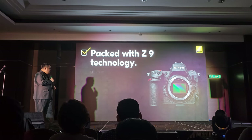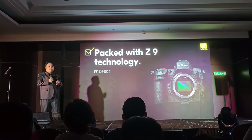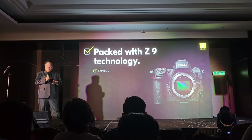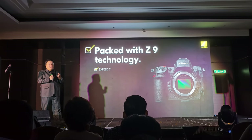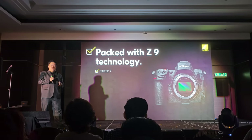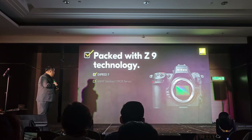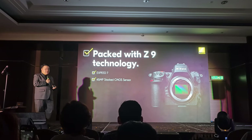So for a start, it has the same 7th generation EXPEED, which I explained just now. This is the main brain of the camera itself. It will be responsible to make sure your data, everything, is processed as soon as possible when they're captured by the image sensor. You still have the stacked sensor as well.